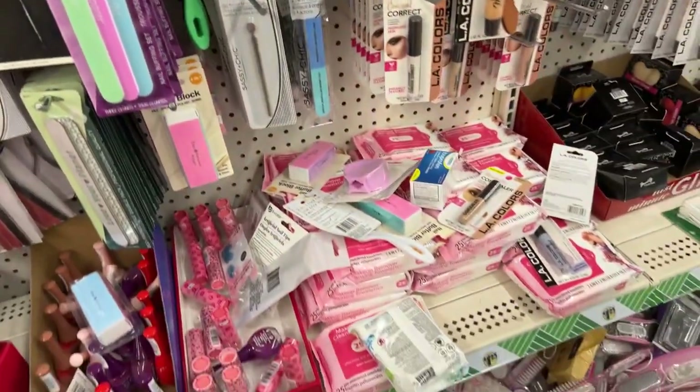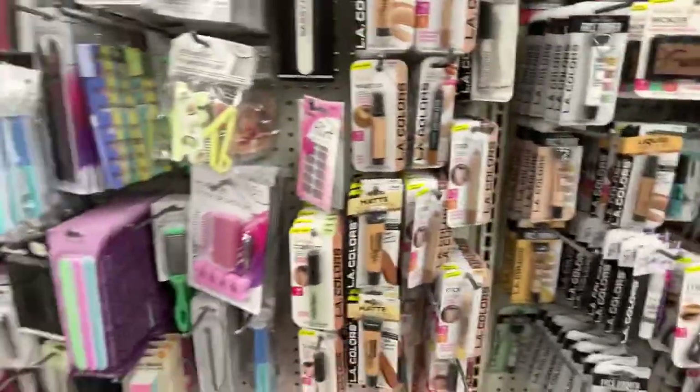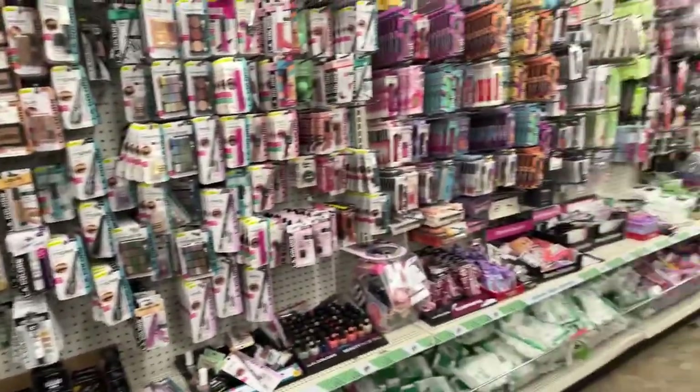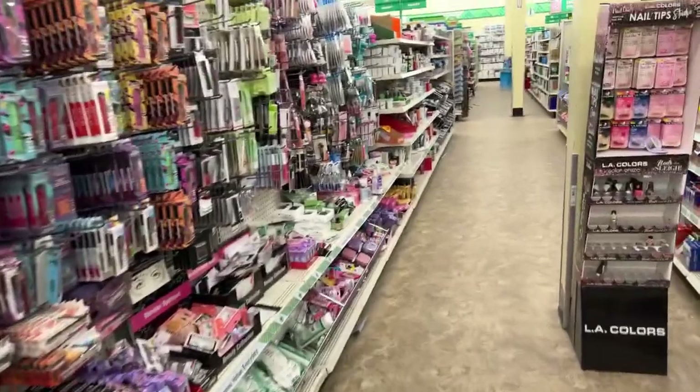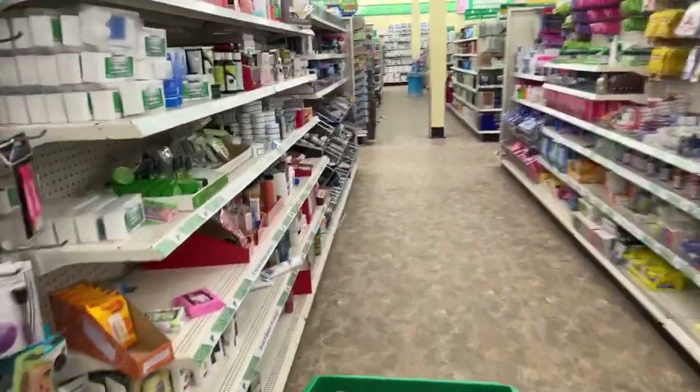Diane asks: does Dollar Tree carry drawer sachets? I think they do — let's go see. And I'm going to show the end cap that Barbie was mentioning as well.